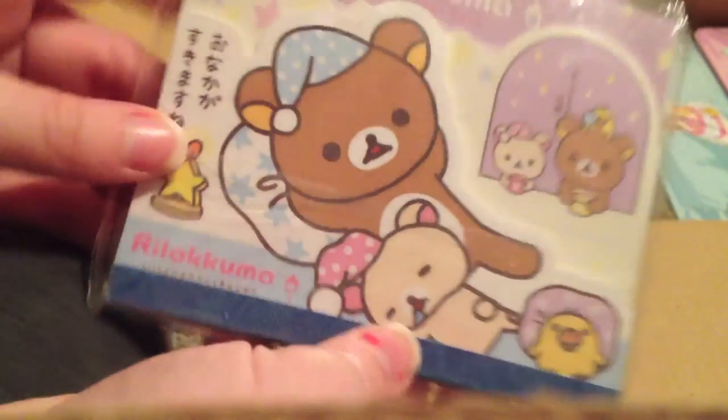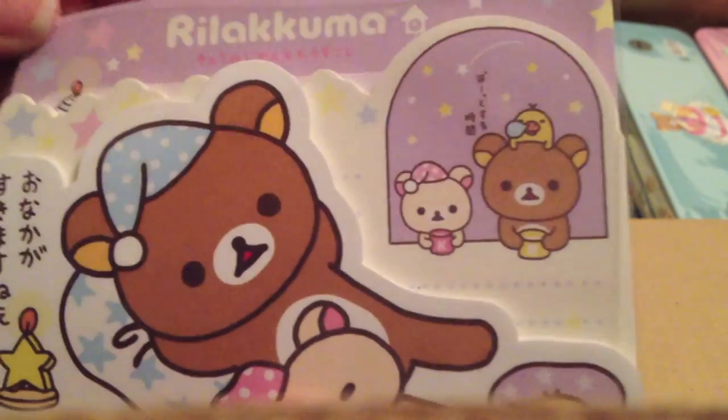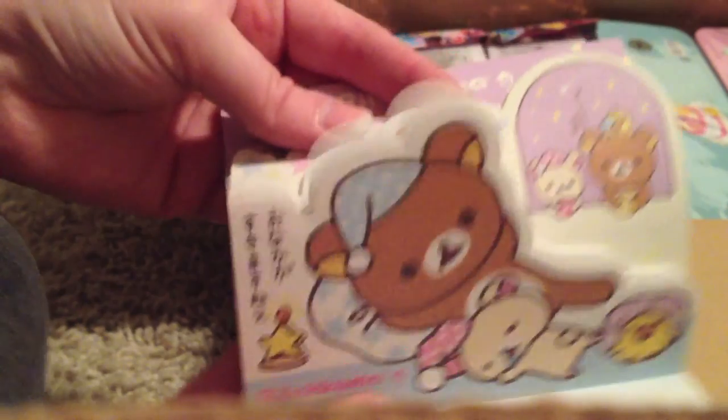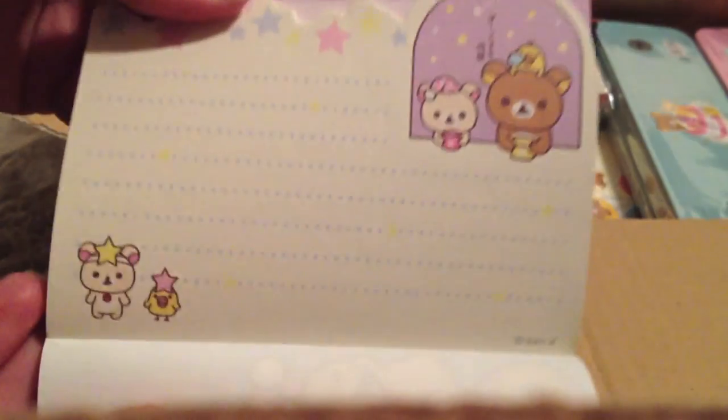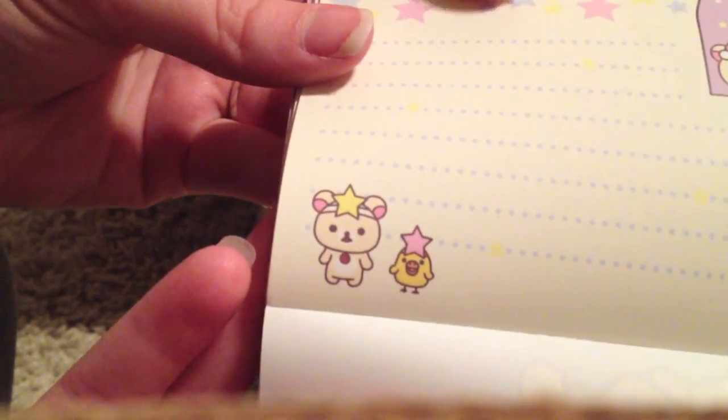I got this other die-cut one of them sleeping. That's really cute. There's these ones — he has a little star thing on. That's adorable. Rilakkuma is a girl, I think.